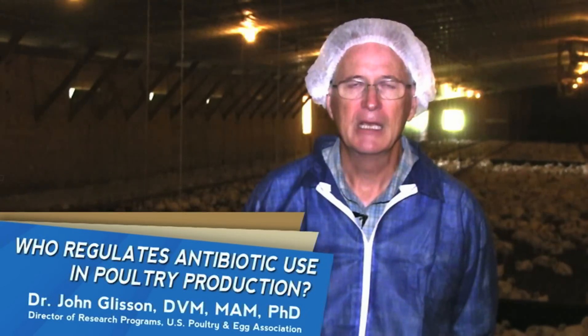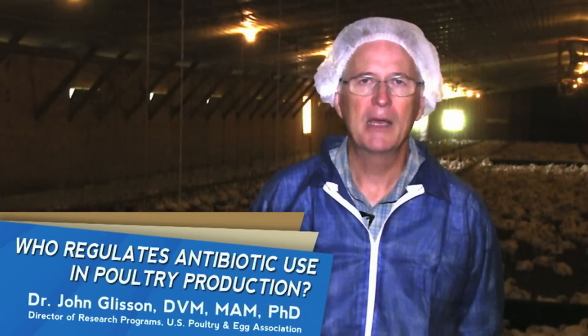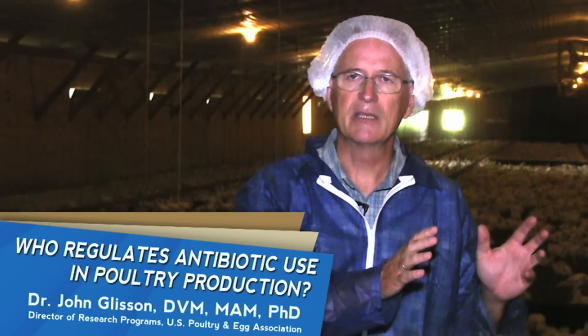Who regulates antibiotic use in poultry production? The whole process of antibiotic use in the poultry industry is regulated by the Federal Food and Drug Administration, which we call the FDA. When a pharmaceutical company has an idea to try to license an antibiotic for use in the poultry industry, they go through a process of generating research information on that antibiotic.